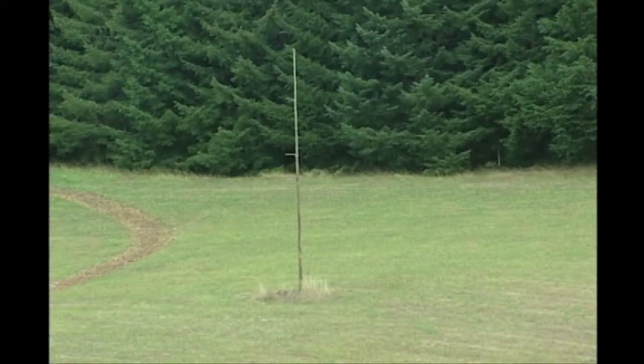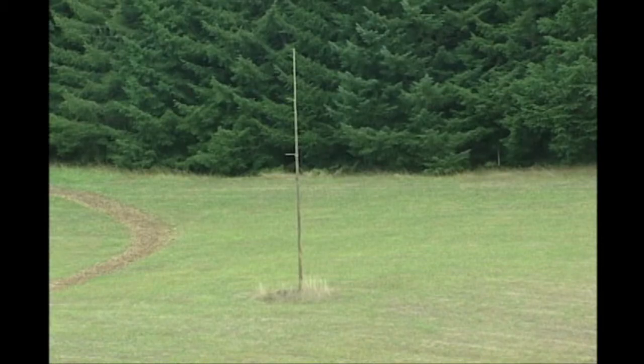We've had large numbers of voles in our hayland, so we installed raptor poles in the fields. Those are extensively used by raptors to hunt for mice.